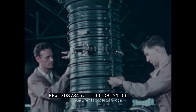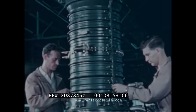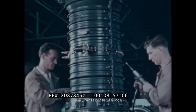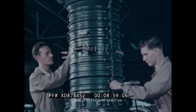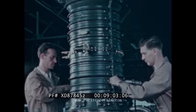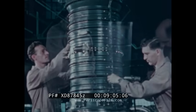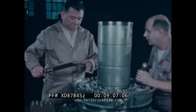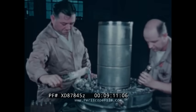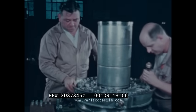Reliable as this engine is, it will require occasional servicing that must be done rapidly under combat conditions. So Westinghouse has designed a simple method of assembly consisting merely of sections which are bolted together.